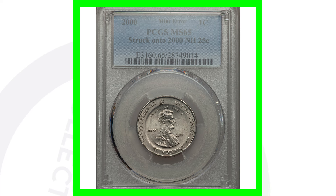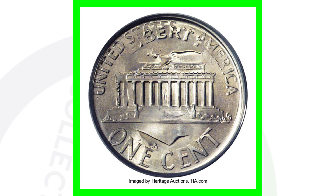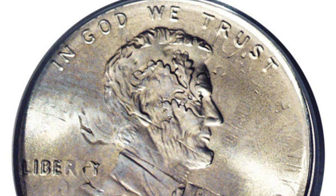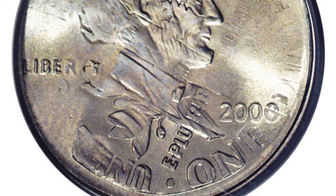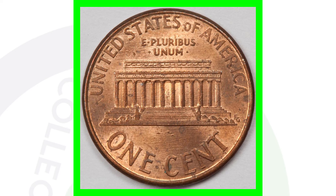Moving right along to another double denomination — these are some of my favorite types of coins. This one is not struck on a quarter; it is actually struck on a dime, a 10-cent Roosevelt dime. You can see the reverse design of the Roosevelt dime coming through on Lincoln's face, and you also see Roosevelt's head on the Lincoln Memorial side. This is the top error coin I want to find in pocket change or coin rolls from the bank. This 2000 penny-on-dime sold for over four thousand six hundred dollars.